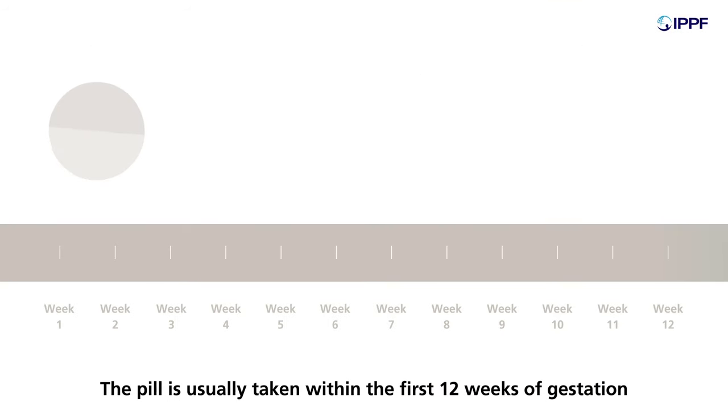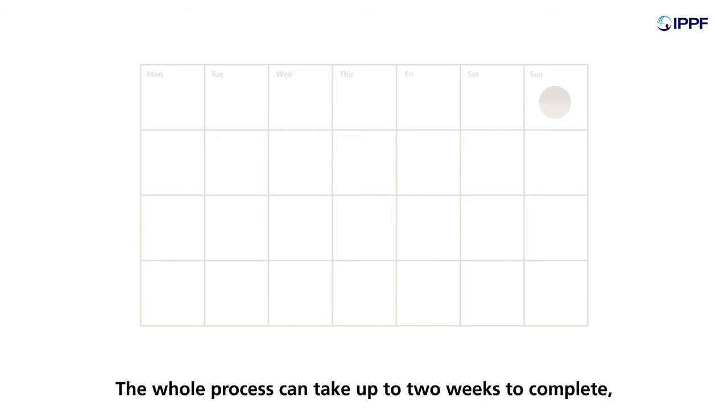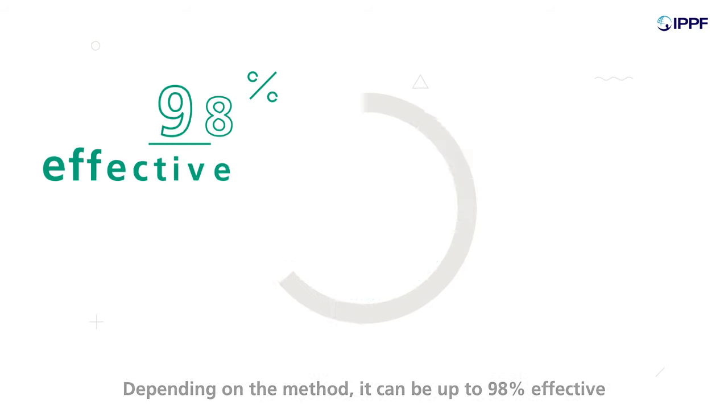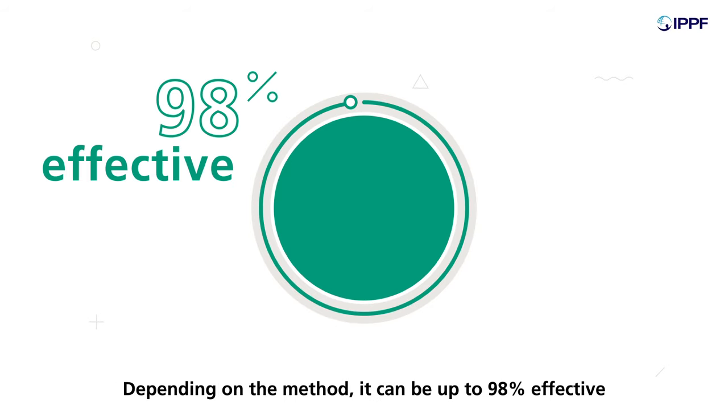The pill is usually taken within the first 12 weeks of gestation. The whole process can take up to two weeks to complete, although most women feel normal again after just two days. Depending on the method, it can be up to 98% effective.